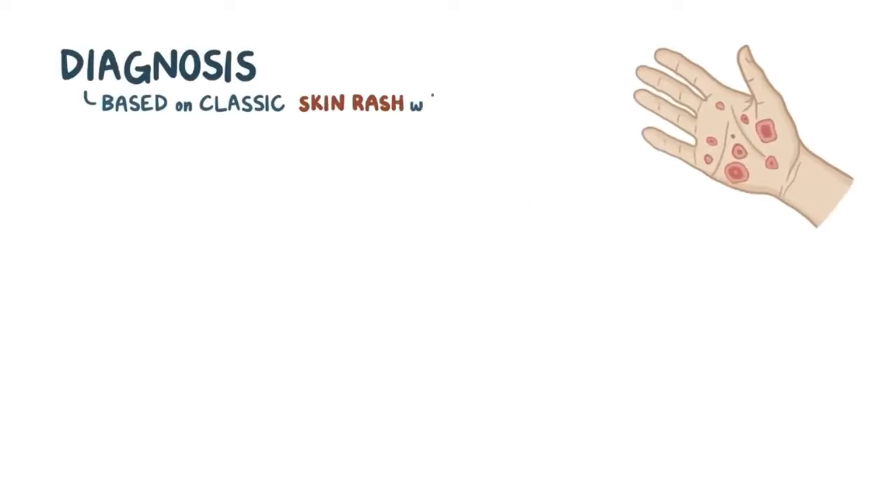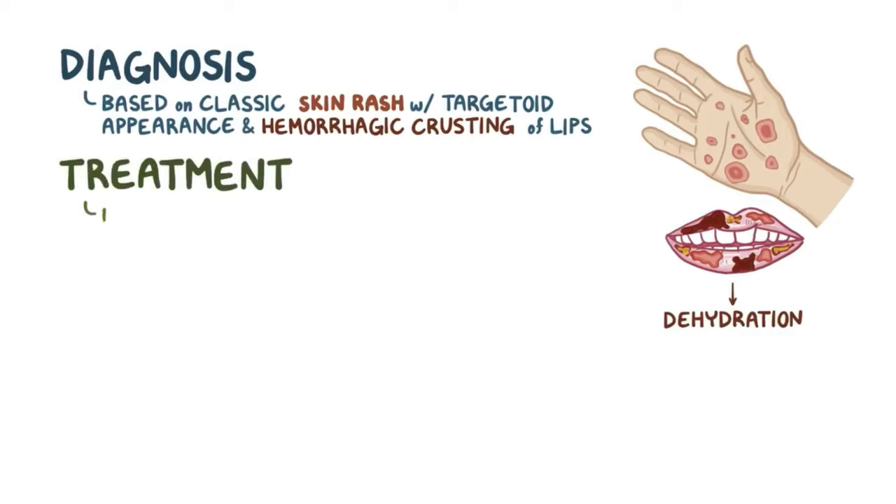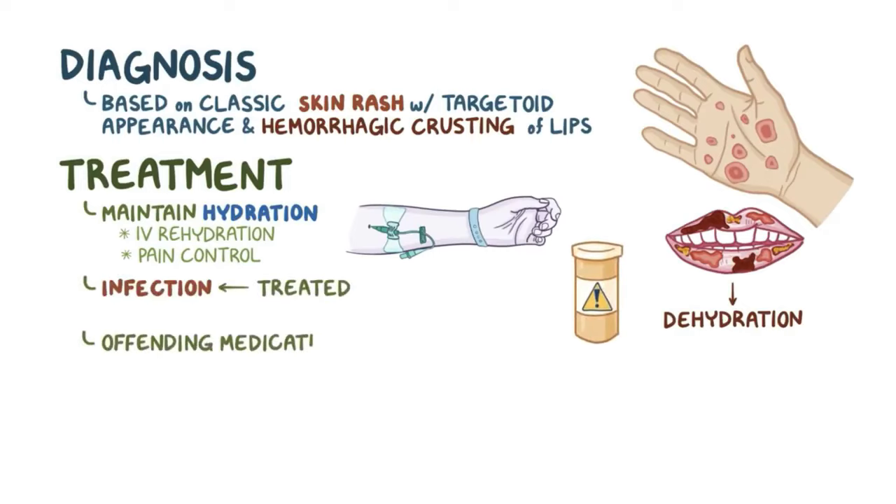The diagnosis of erythema multiforme is based on the classic skin rash with a targetoid appearance along with the hemorrhagic crusting of the lips. The involvement of the oral mucosa makes it hard for a person to eat and drink, leading to dehydration. So part of the treatment is maintaining good hydration, which might include IV rehydration as well as pain control. If there is an underlying cause, it should be dealt with — for example, an infection should be treated and an offending medication should be stopped.